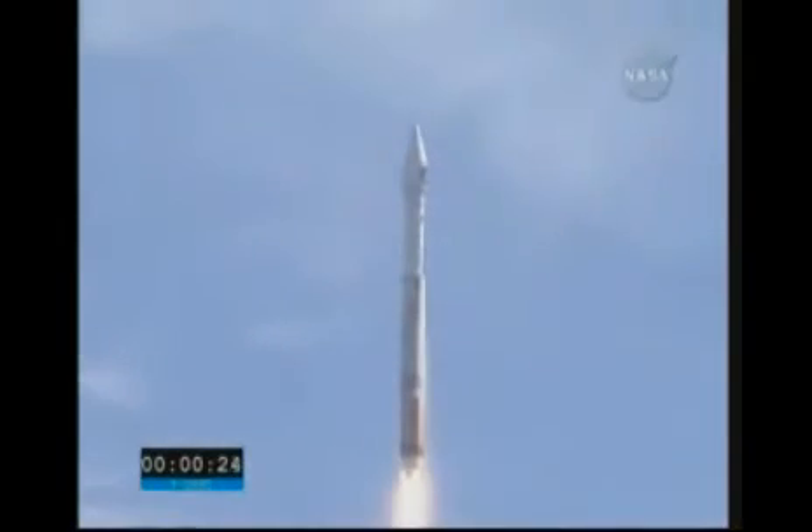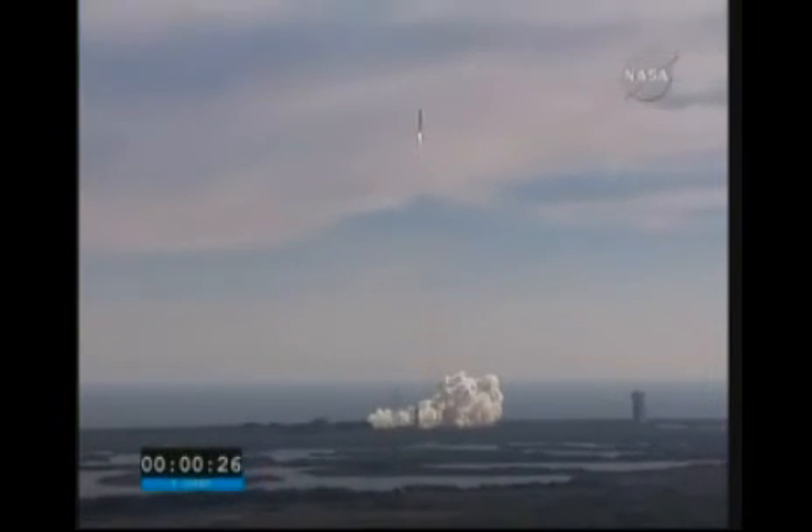Rising rapidly, steady state at 100% thrust on the RD-180.